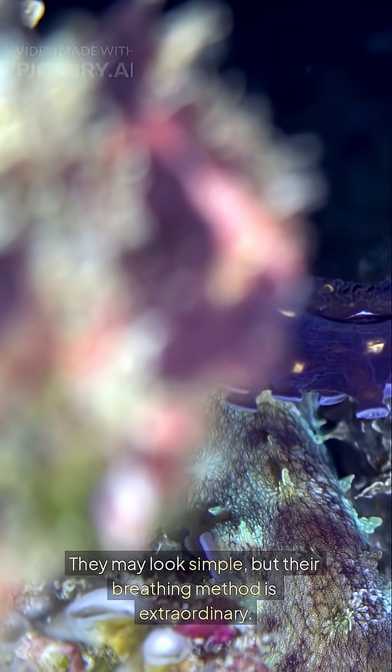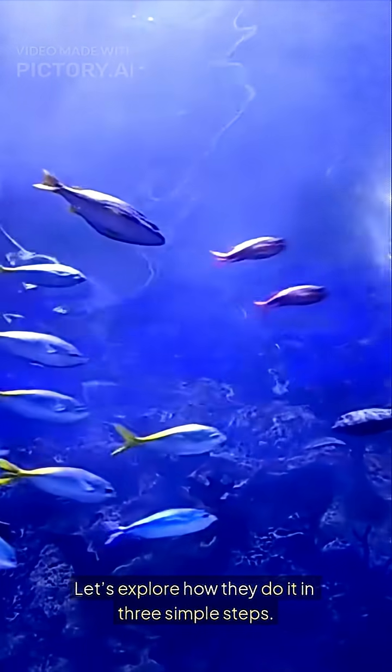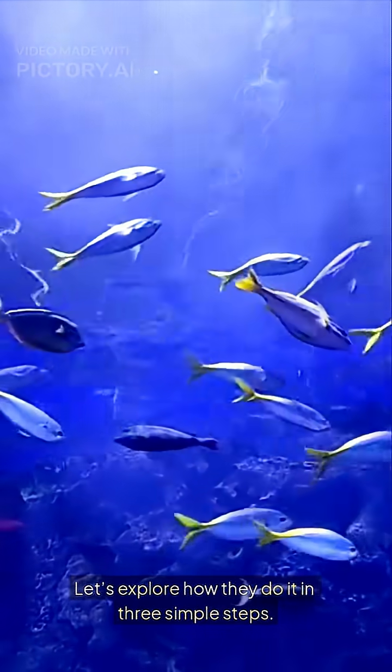They may look simple, but their breathing method is extraordinary. Let's explore how they do it in three simple steps.